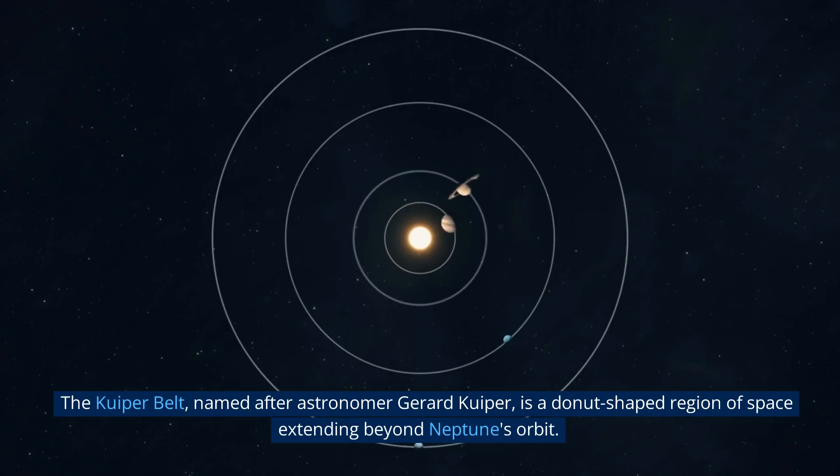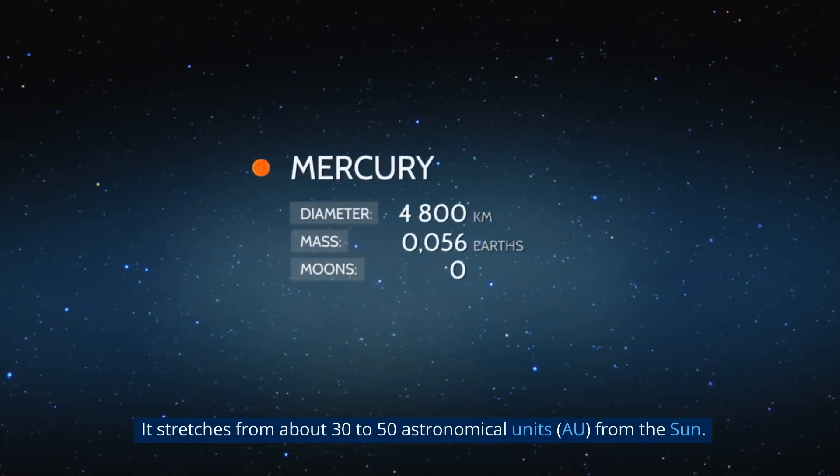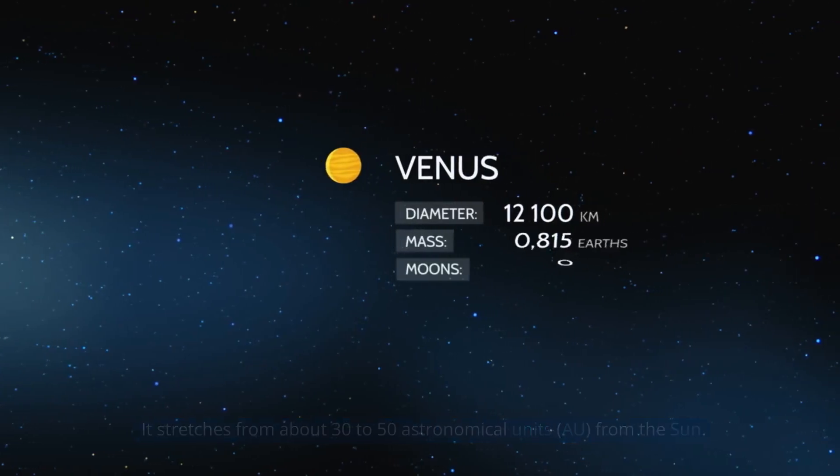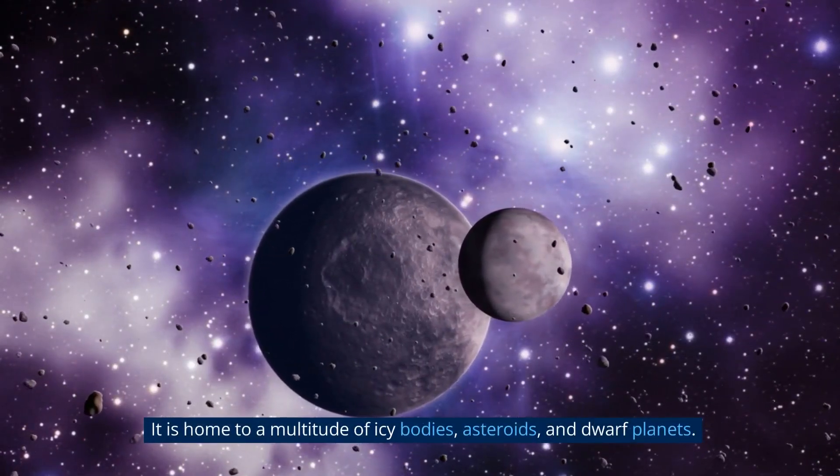The Kuiper Belt, named after astronomer Gerard Kuiper, is a donut-shaped region of space extending beyond Neptune's orbit. It stretches from about 30 to 50 astronomical units (AU) from the Sun. It is home to a multitude of icy bodies, asteroids, and dwarf planets.